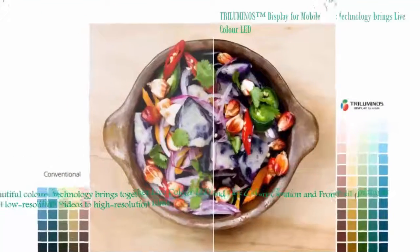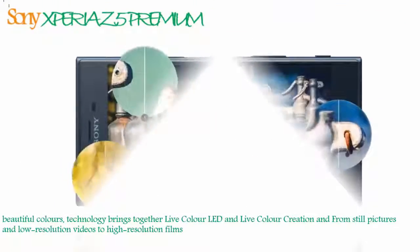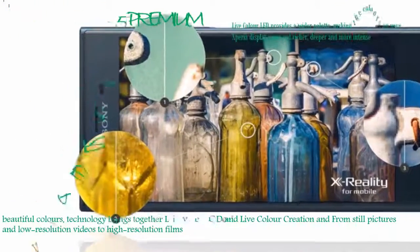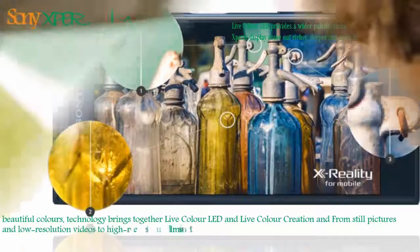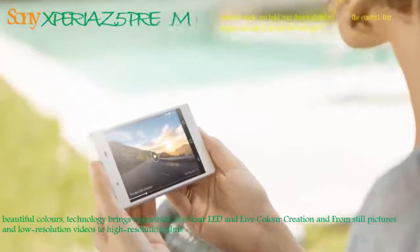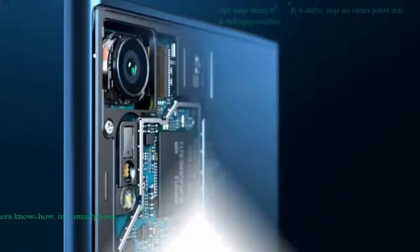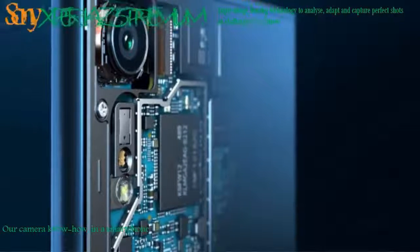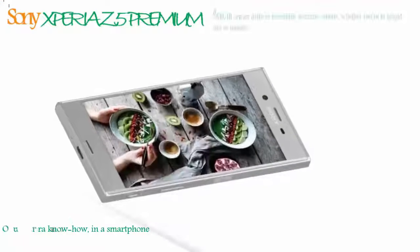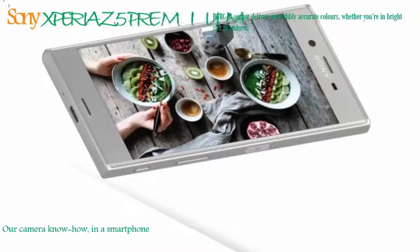Brings together Live Color LED and Live Color Creation for an intensely vivid color palette. The camera with 3 times the accuracy, with advanced photography technologies — triple image sensing engineering to analyze, adapt and capture perfect shots in challenging circumstances. For sharper selfies, double-digit megapixels and low-light sensors up front. Blink and you'll get it: the fastest camera from standby to capture, only 0.6 seconds.